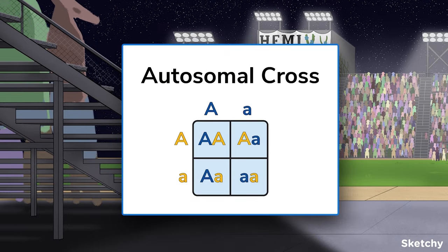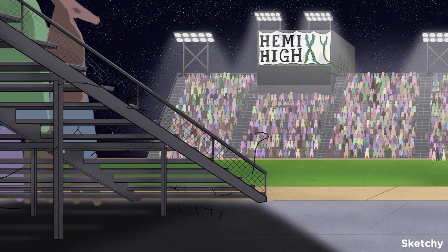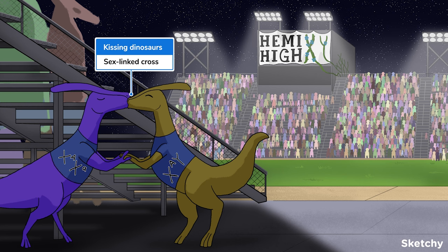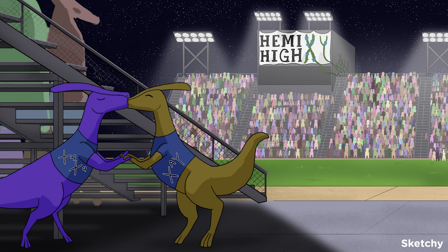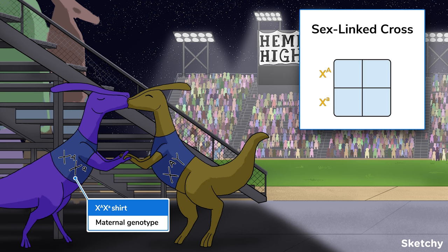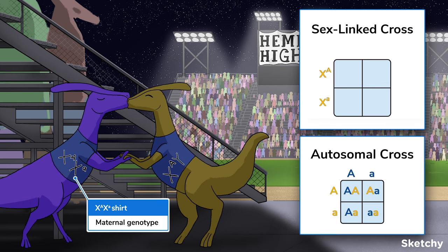Punnett squares can be used to predict genotypes at sex-linked genes, just as they predict autosomal genotypes. All gametes of an XX parent carry an X chromosome. If the XX parent is heterozygous for a sex-linked gene, half of her gametes will carry one allele and the other half a different allele. The X-superscript-A and X-superscript-a genotype on the dino shirt represents the XX parent's genotype — the X tells us the gene is on the X chromosome, and the A's indicate dominant or recessive alleles. When setting up the Punnett square, each row has an X with the allele superscripted above it.